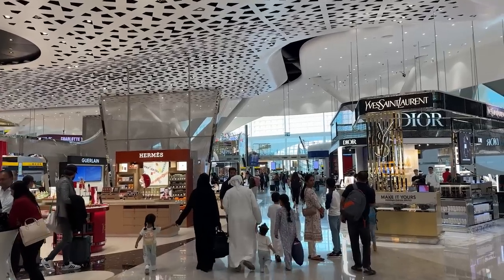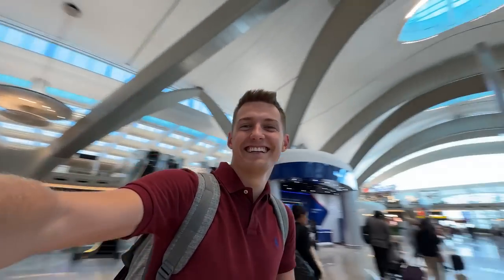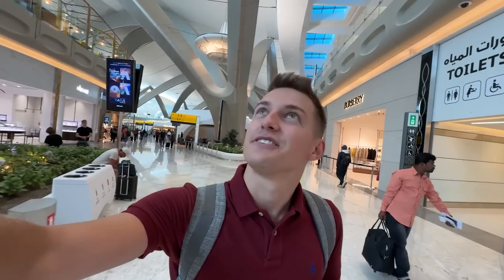I've been waiting for this terminal to open up for years now, and I guess I'm not the only one. I booked this ticket only for this experience and I'm so happy that I'm finally here at the brand new airport.